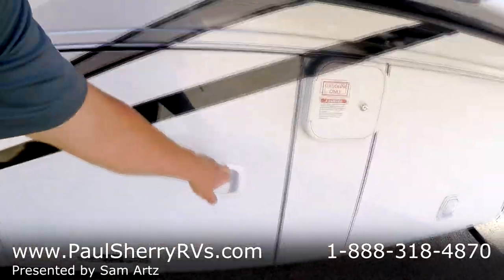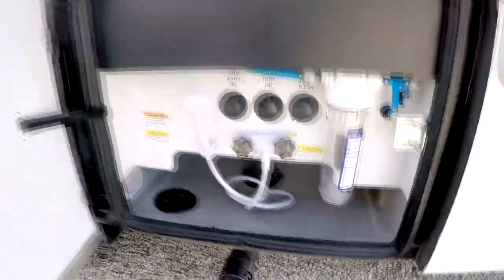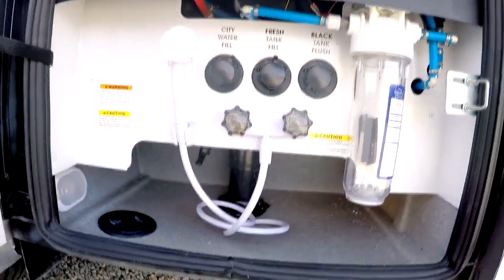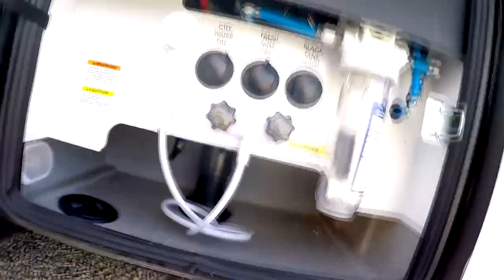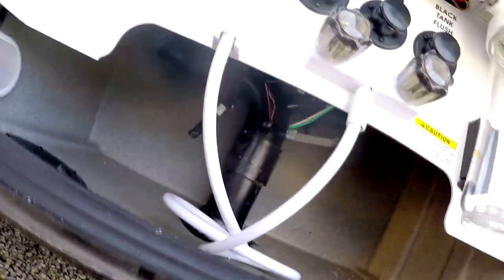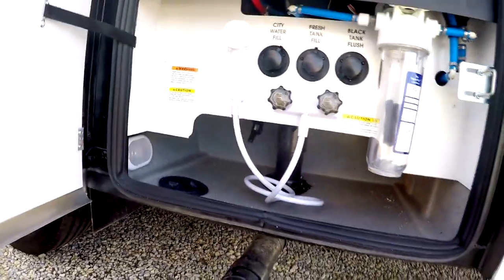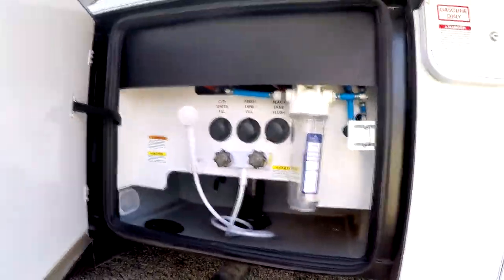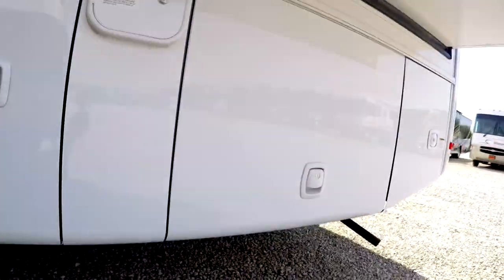This is going to be your dump station and your whole-house water filter. You've got your city water hookup, black tank flush — all comes down here. Termination valves are right up there. They also have heat pads on your holding tanks so you can camp in the winter, go skiing, and enjoy yourselves. There's your gasoline fill.